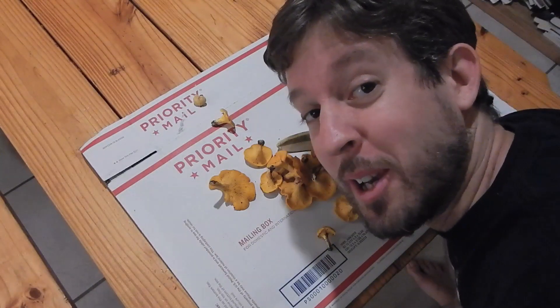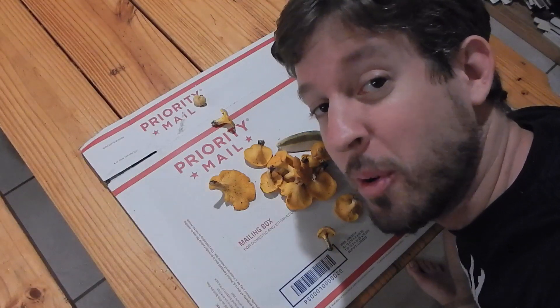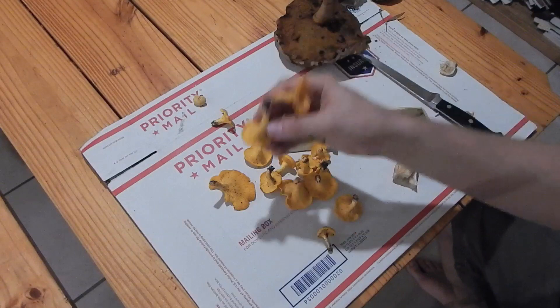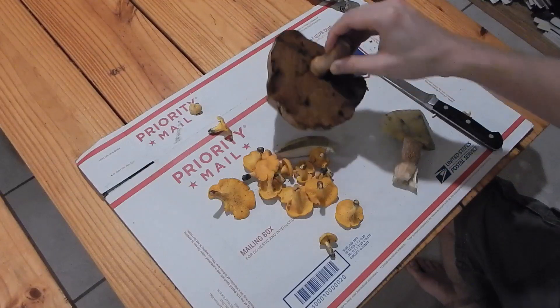My video got cut off there — I think perhaps somebody at Nikon was afraid I was going to record another perennial peanut video, so they remotely disabled my camera. Anyway, chanterelles — these will be breakfast tomorrow. This is a gigantic fluffy mushroom and we'll see how it tastes; it looks pretty awesome.